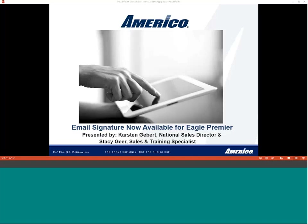Good morning. Welcome, everyone, to America's Agent Training WebEx. I'm the Senior Sales and Training Specialist here at Americo. My name is Stacy Geer. We're very glad that you could join us today for our training.